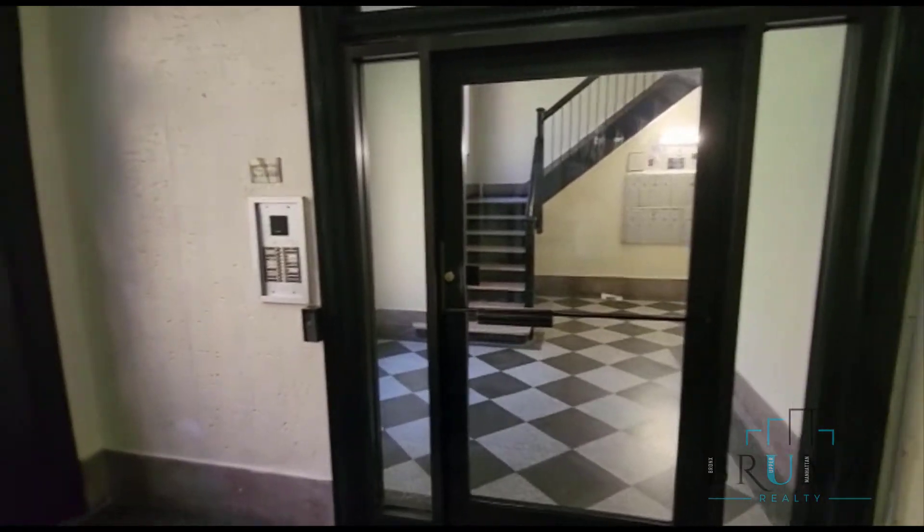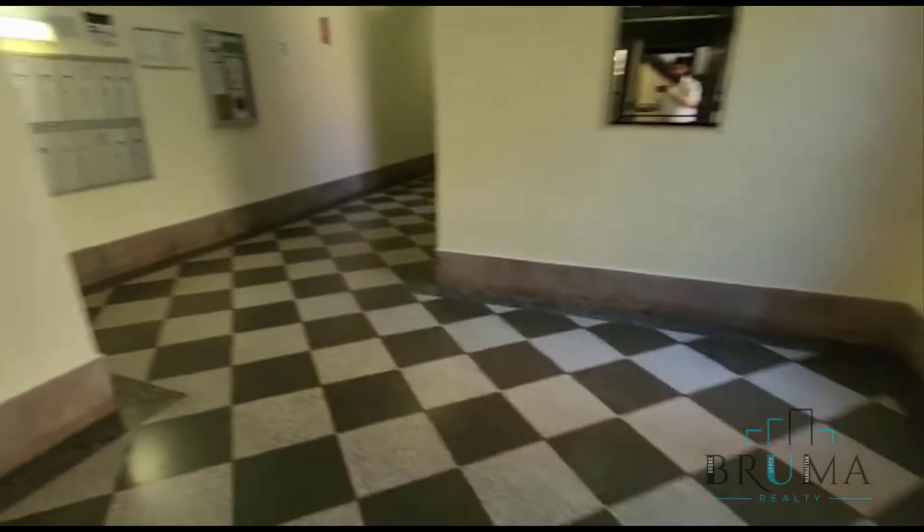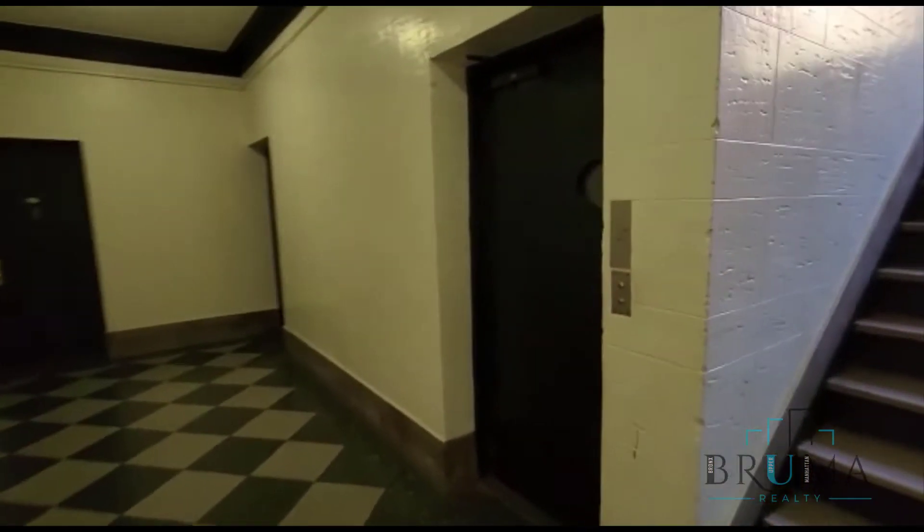This is the lobby area by 4863-69 Broadway. Nice lobby floors, mailboxes, and elevator.